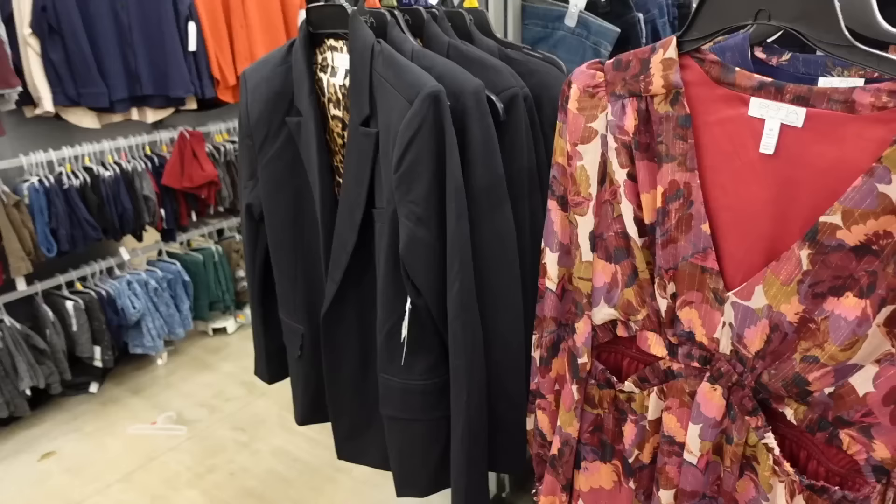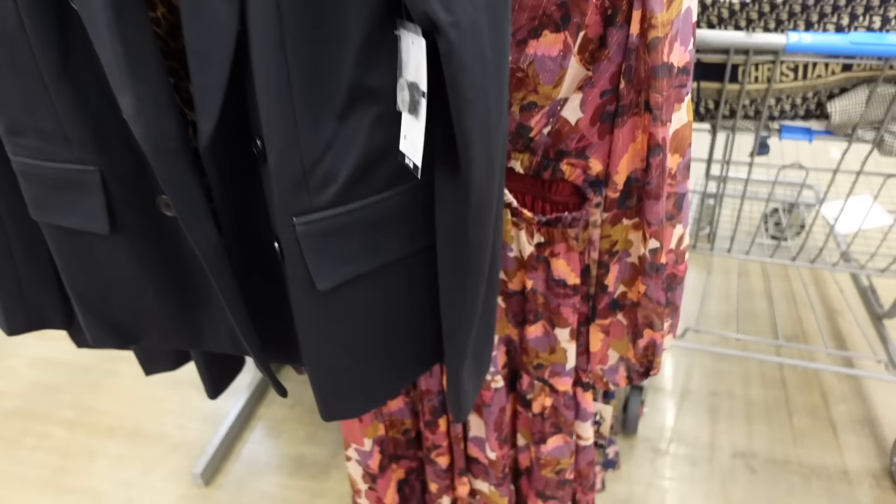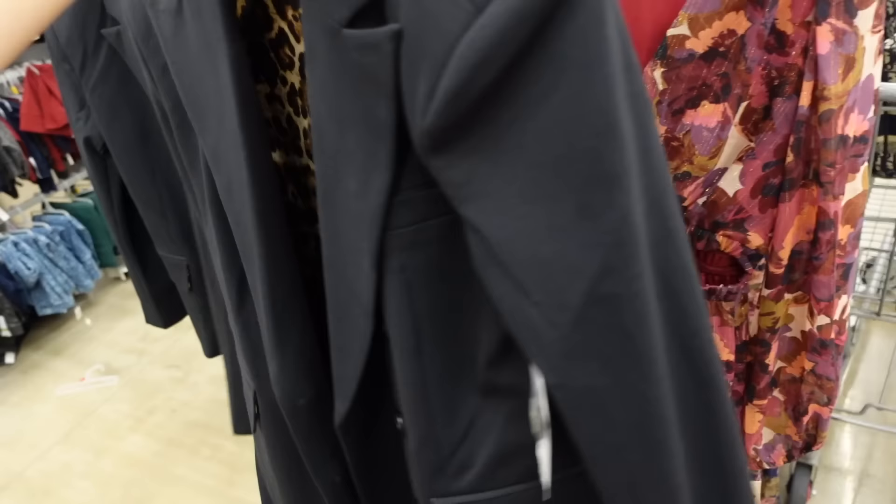The next look features this blazer from Sofia Vergara. It has a smaller collar lapel, completely lined, double-breasted buttons, relaxed wrist, and seam detailing in the back. They're going to be $44.